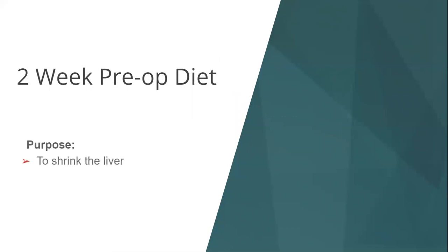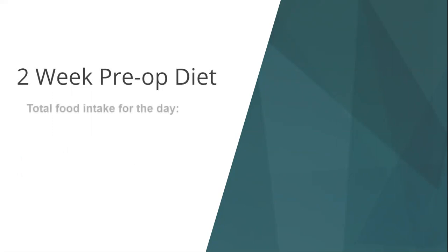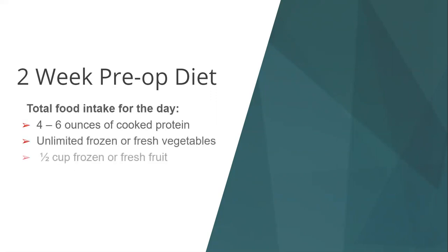Now we're going to go over the two-week pre-operative diet — the diet you follow two weeks before surgery. When you get your surgery date, make sure you mark your calendar. The first purpose of the pre-op diet is to shrink the liver; the smaller the liver, the easier it is to do surgery. Overall, you will be eating two to three small meals each day along with one to two protein shakes every day. Remember to follow the protein shake recommendations when selecting your protein supplement.